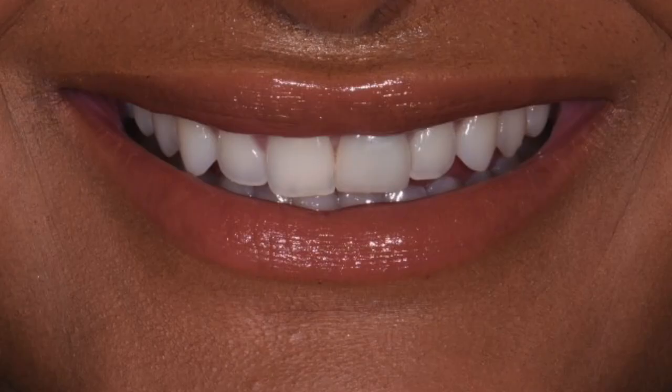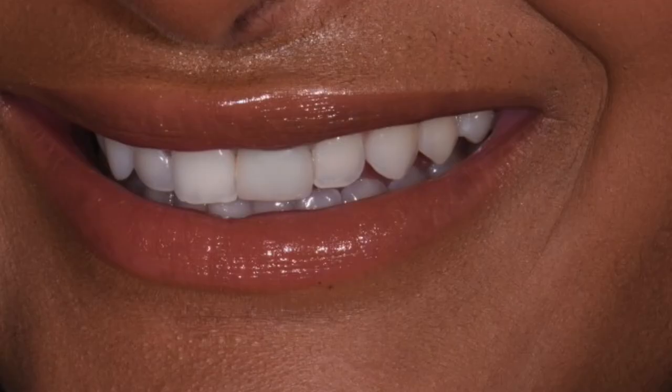You can just see my teeth so much more when I talk now, and I love that — especially because I'm on camera all the time. It made my confidence go from here to all the way up here. I freaking love my new teeth. Here's some befores, and here are the afters.